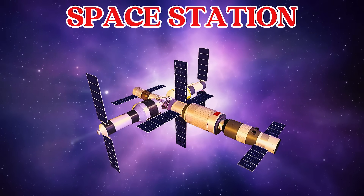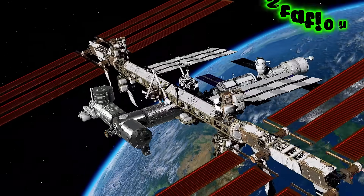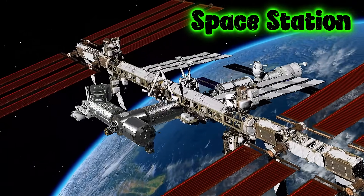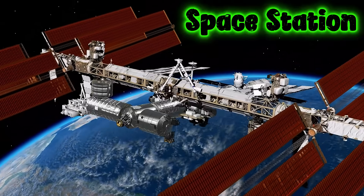This is a space station. A space station is a big lab that floats in space, where astronauts live and work for many months.